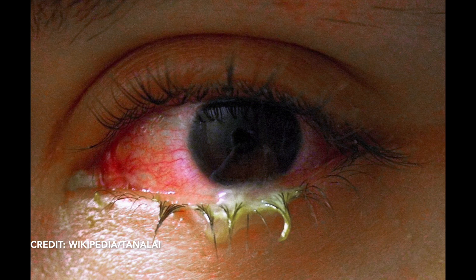Bacterial pink eye has a fast onset. It usually shows up in a matter of hours — certainly less than a day. Often a child awakens with an eye crusted shut, and that's the first thing we hear: everything was fine last night, woke up and his eye was just matted shut.